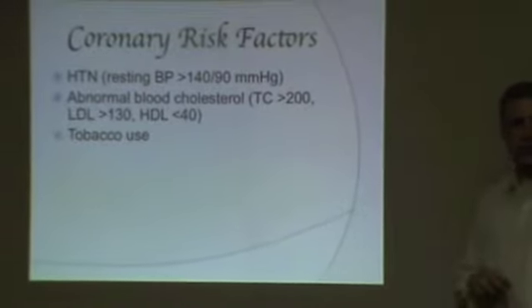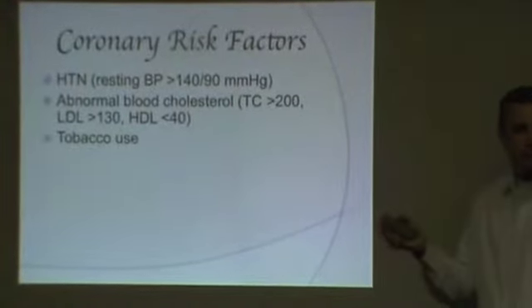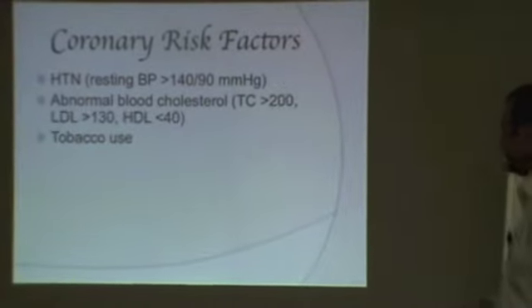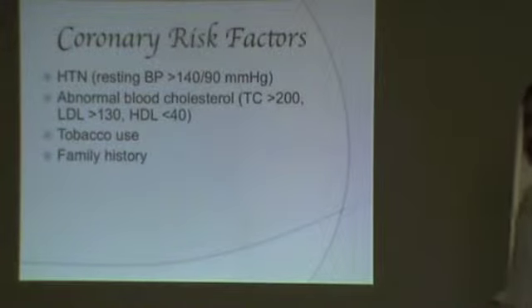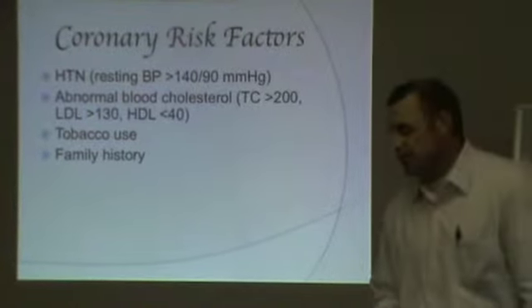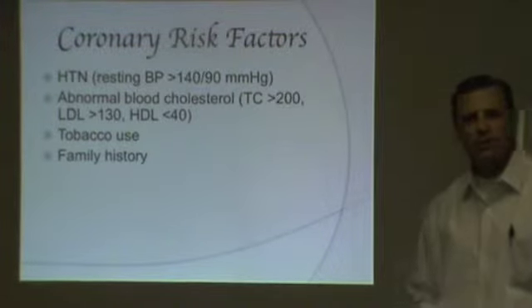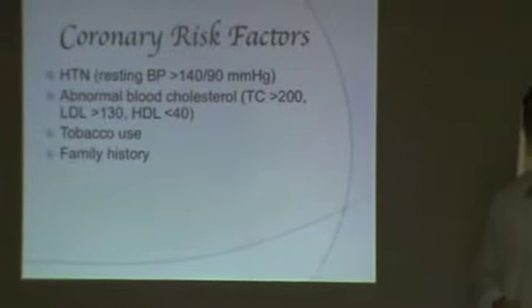Tobacco use — any kind, any frequency — is a coronary risk factor. Alcohol, on the other hand, is actually considered one of the five healthiest behaviors, but they don't tout it a whole lot, and it can only be one drink a day. You can't front-load it either.